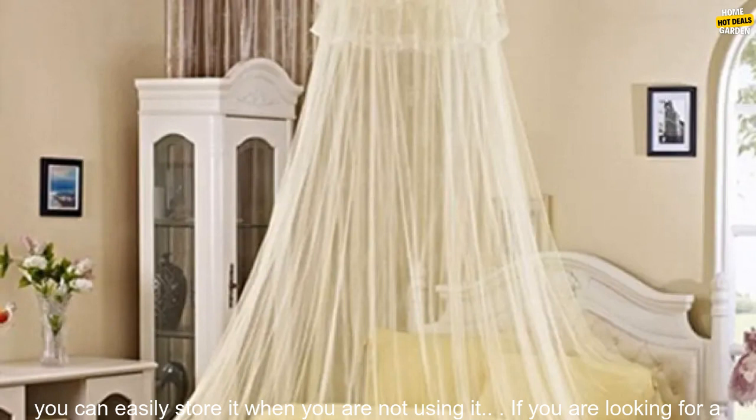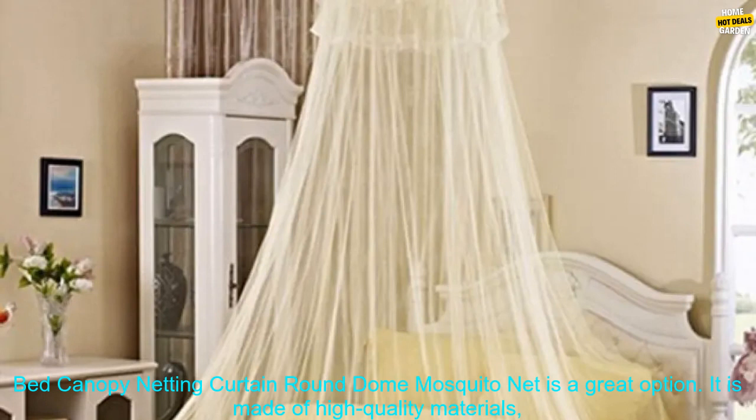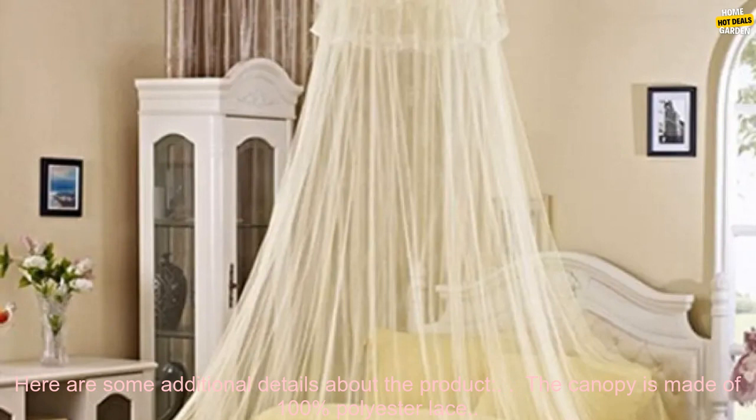If you are looking for a beautiful and functional way to keep mosquitoes and other insects out of your bed, the Elegant Lace Insect Bed Canopy Netting Curtain Round Dome Mosquito Net is a great option. It is made of high-quality materials, easy to set up and take down, and it comes with a convenient carrying bag.